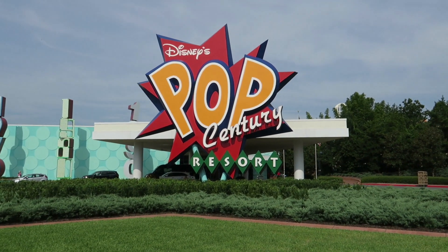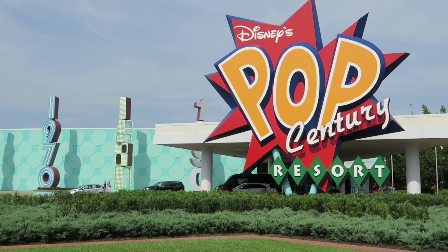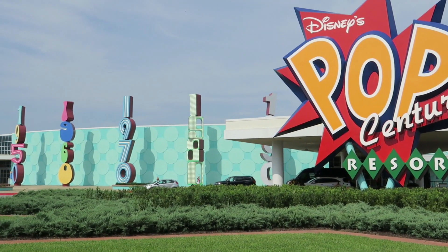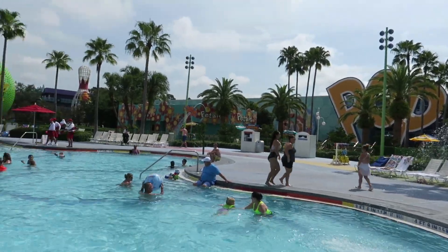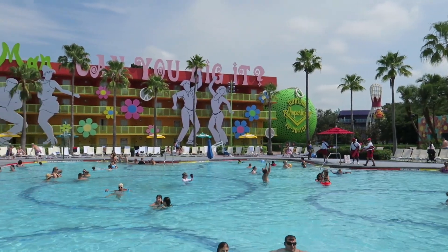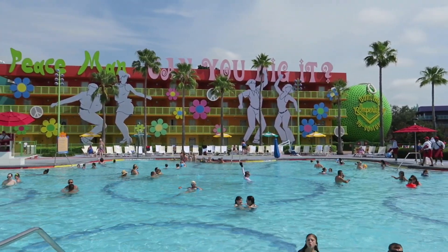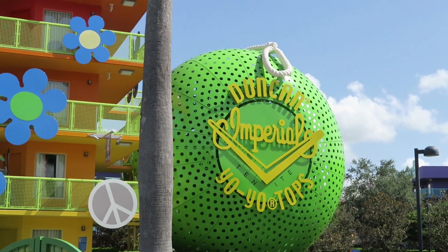This is Kathy with Just Out and About. Recently, we stayed at the Pop Century for the first time. We thought we would take you on a tour of our room. This was a room in the preferred section — it was a 60s building, but this was a standard room in that location.